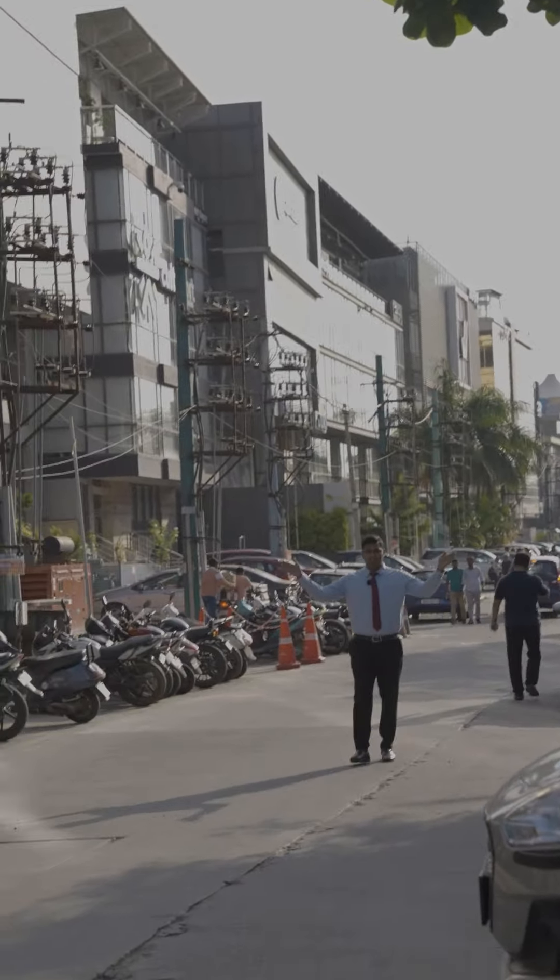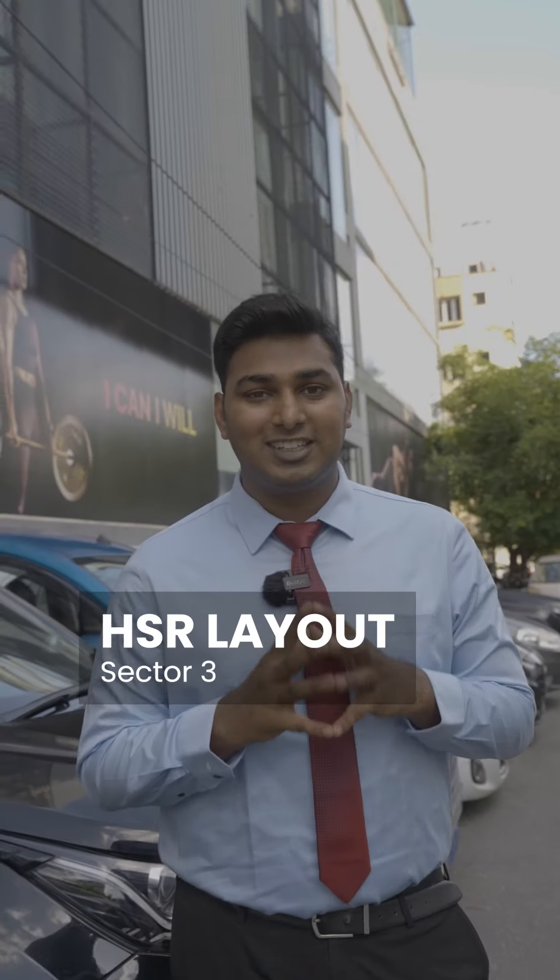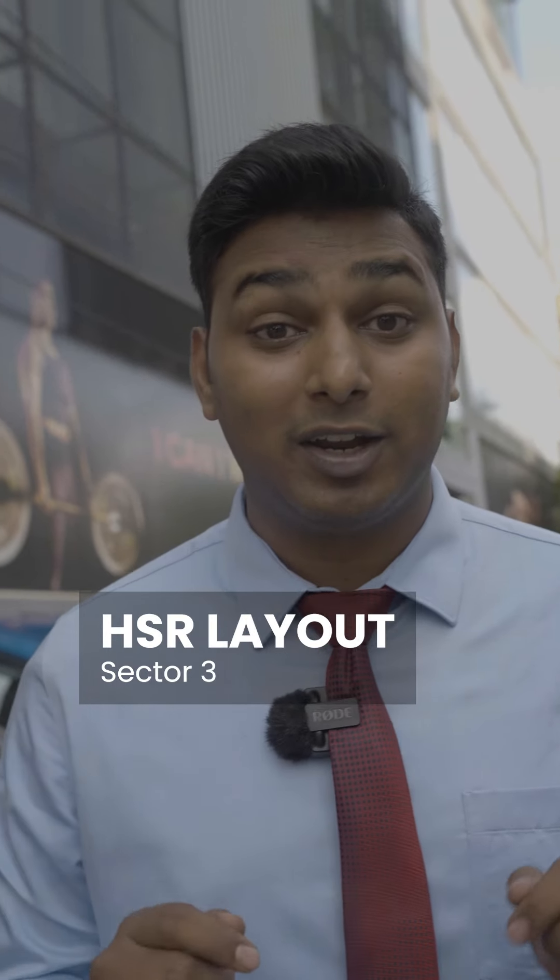I'm standing on the unicorn street of India. Guess where this is? This is HSR Layout, Sector 3. The bungalow is walking distance from here. This is an A-category property and it is BDA allotted. The owner is asking just 12 crores for this bungalow.